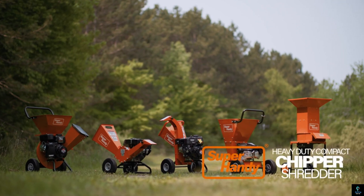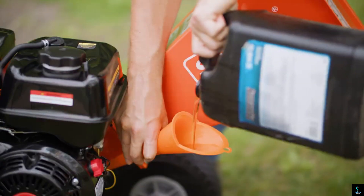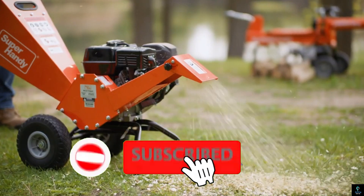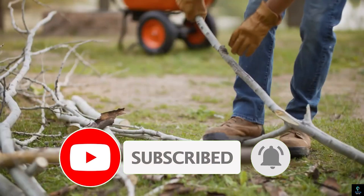Thank you for watching this exciting journey through 10 brilliant inventions for your garden. We hope you found some innovative ideas that inspire you to elevate your gardening experience. Don't forget to like, subscribe, and hit the notification bell to stay updated on more amazing content from Exciting Machines.